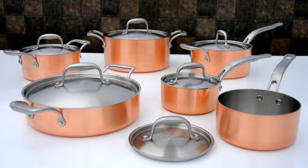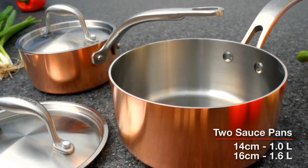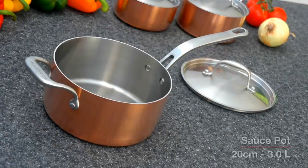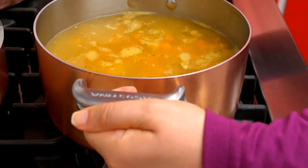Each piece is unique and designed for the ultimate in versatility and ease of use. You get two saucepans, including one with a pouring spout, plus a large sauce pot with both long and helper handle for ease and stability.